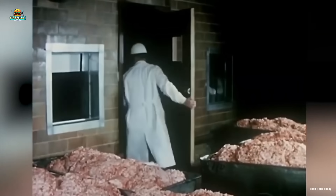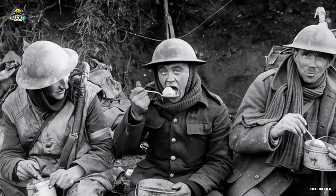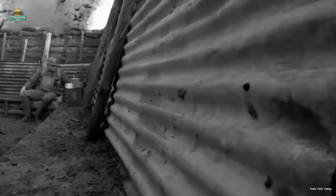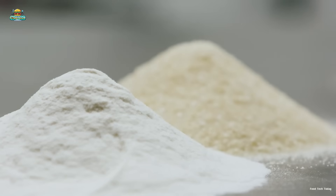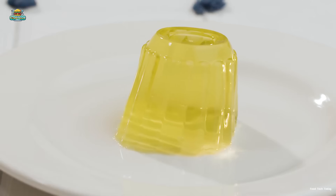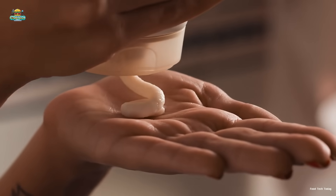During World War I and World War II, gelatin became an essential resource for the military. Its long shelf life and easy transportability made it a reliable food supply for soldiers, ensuring they had nutritious meals even in prolonged wartime conditions. Today, gelatin is an indispensable ingredient in the food industry, from gummy candies and desserts to processed meat products, playing a crucial role in gelling, stabilizing textures, and enhancing food quality.